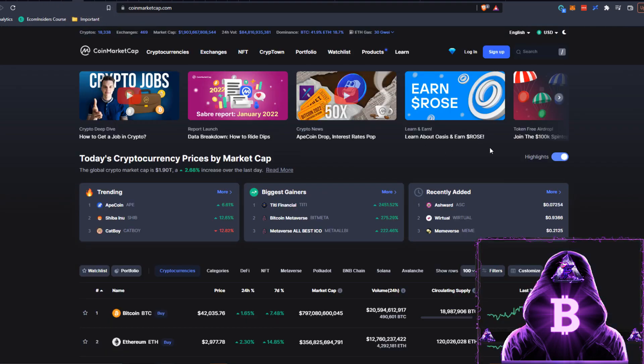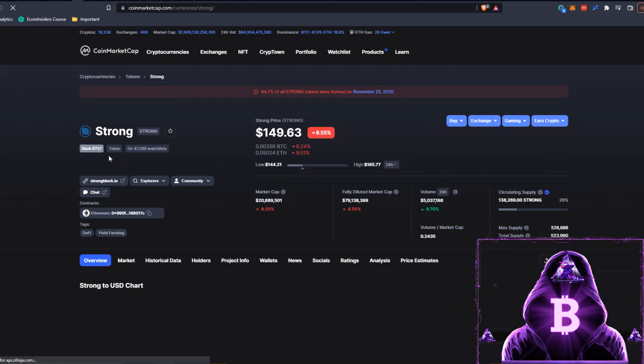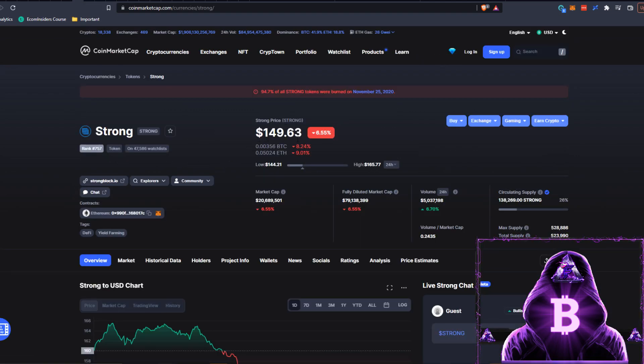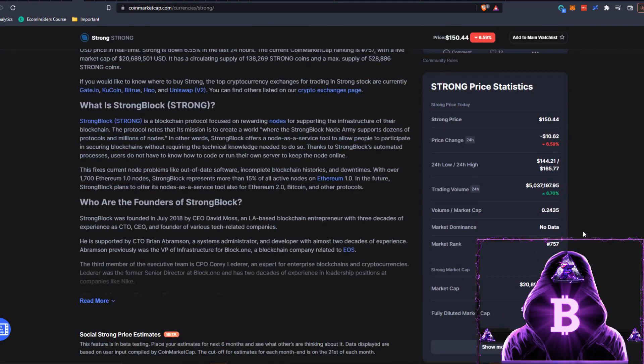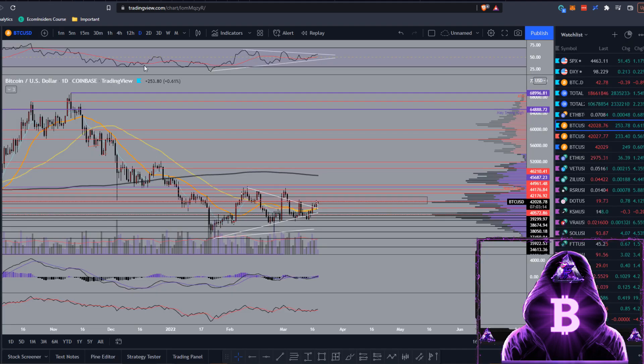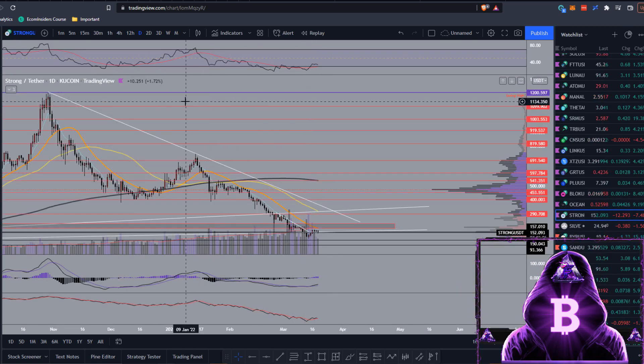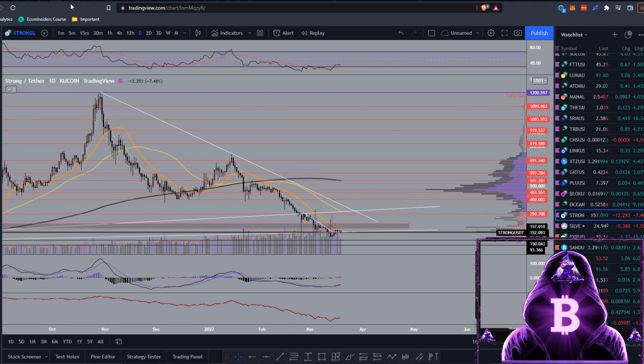Moving back to CoinMarketCap to look at STRONG - it is currently sitting at rank number 757, at $149, down 6.55% today. The market cap is $20.8 million, circulating supply is 138,000, which is 26% of the max supply of 528,000. The all-time high is around $1,200, which was the swing high back in October, so we've seen quite a substantial retracement from there.